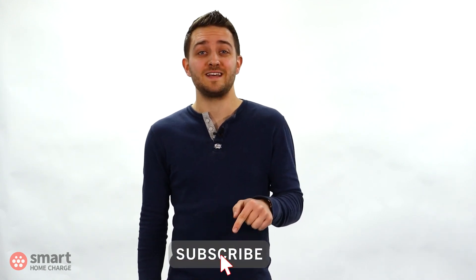Before we get stuck in, make sure you hit that subscribe button down below so you don't miss out on any future videos just like this one.